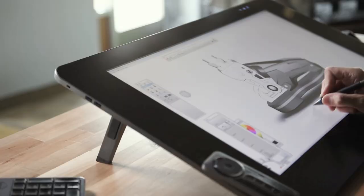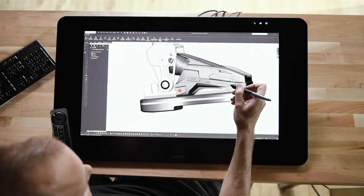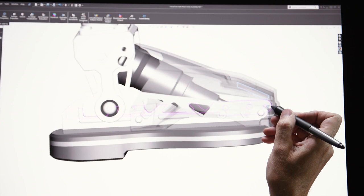One of the biggest challenges we face is extracting a customer's vision out of their head. I'm able to do that with the Cintiq tablet. I can sketch six different variations of what I'm interpreting from them in the time it would take me to create one 3D model.